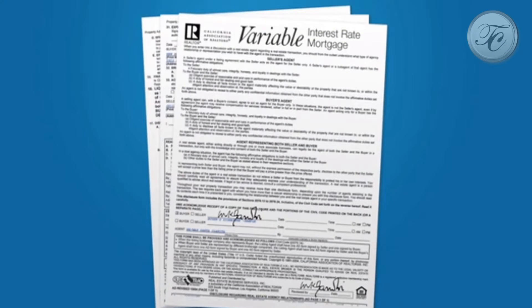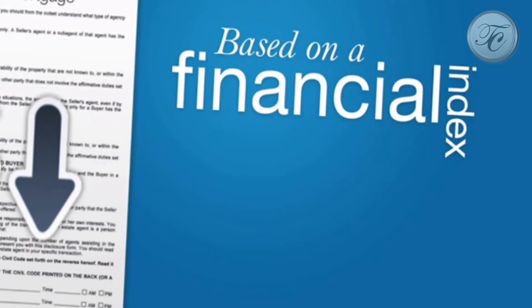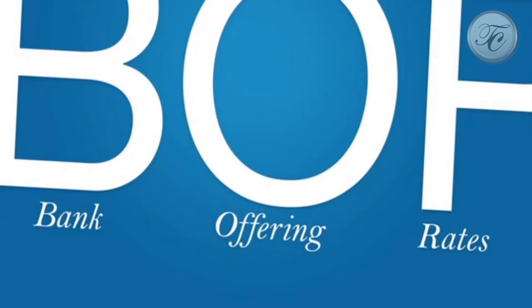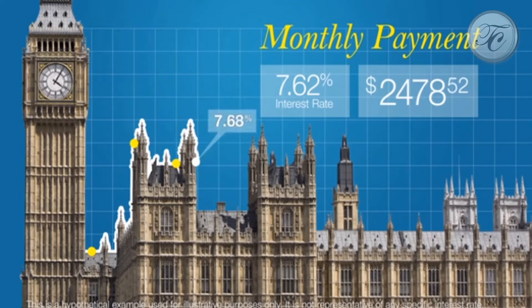With a variable interest rate mortgage, the interest rate will fluctuate based on a financial index. The most common is LIBOR, or the London Interbank Offering Rates Index. As the index to which your interest rate is linked fluctuates, your monthly payment will be adjusted periodically.